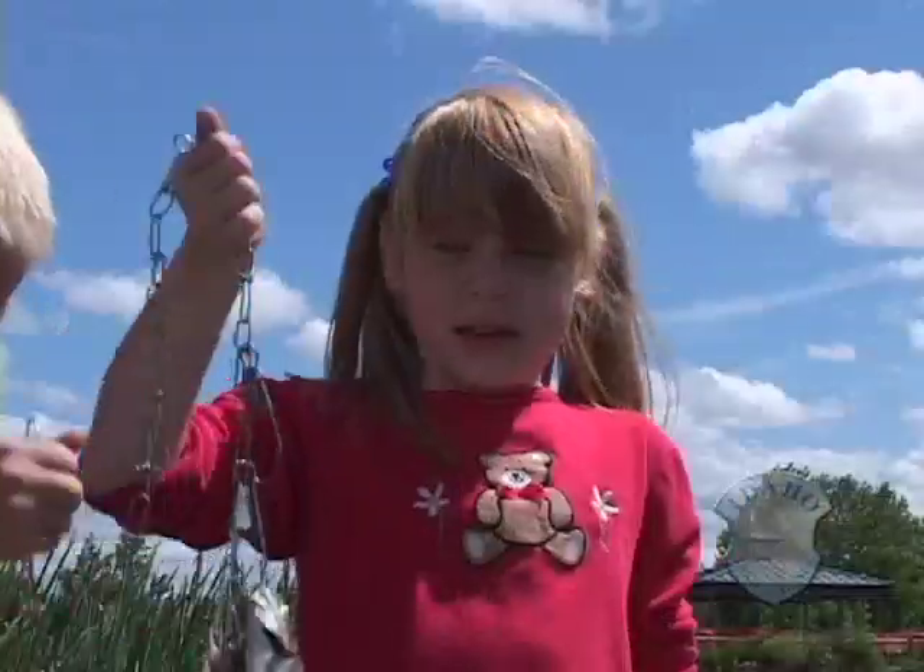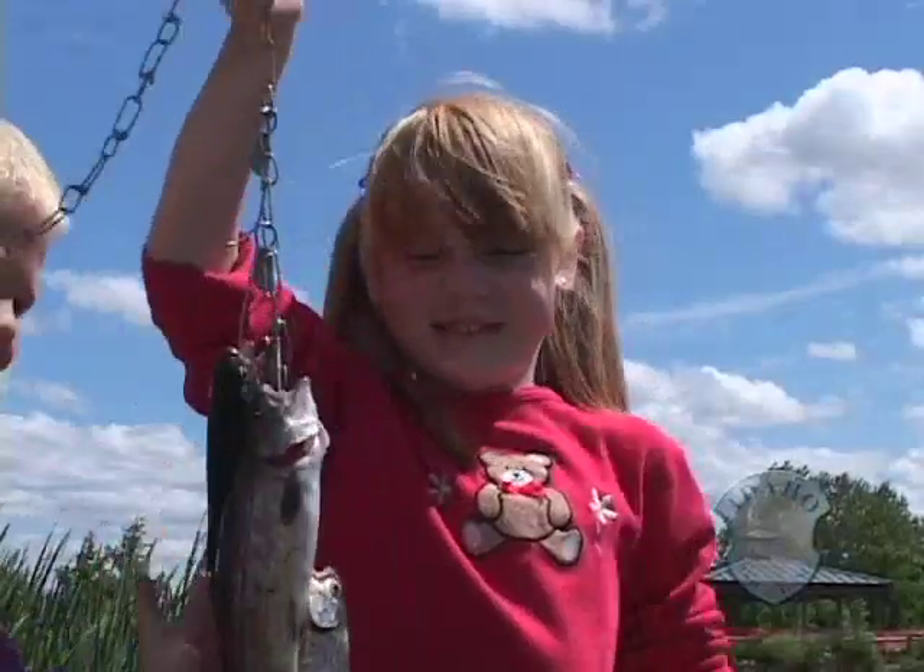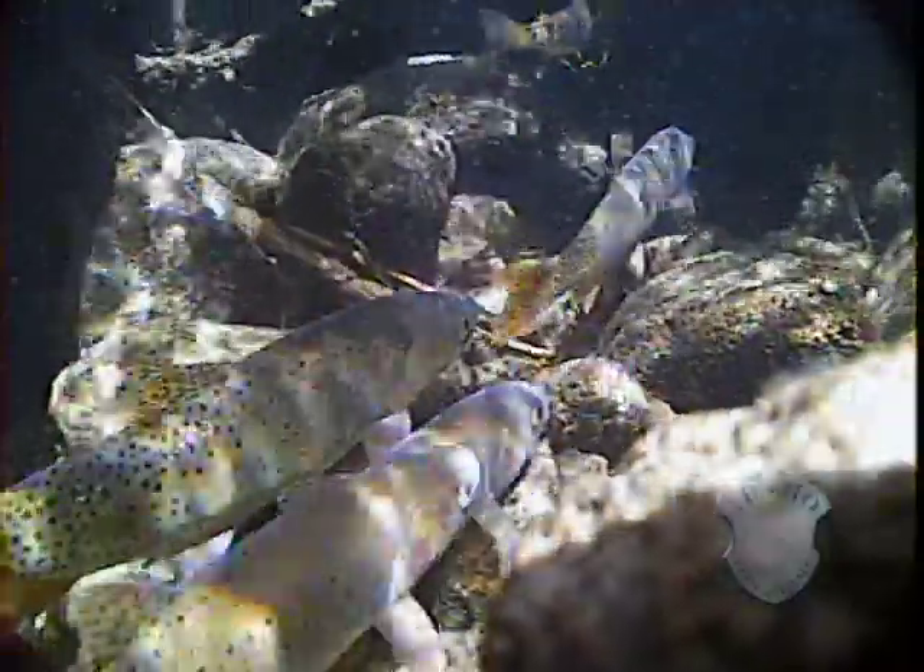The benefits are obvious, but hatchery trout have caused problems, too. What we've learned over time is that some of those past practices have led to the hatchery trout hybridizing with our native trout — some places displacing and sometimes completely replacing the native trout.